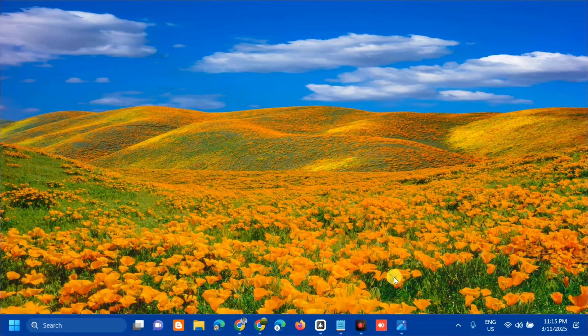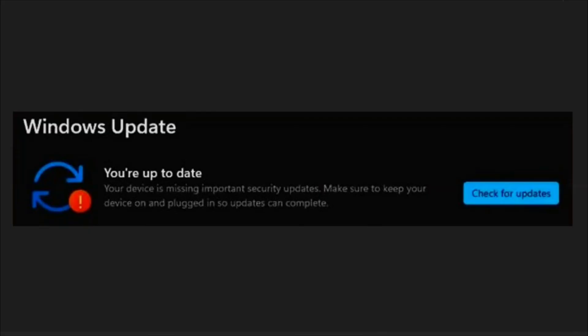Hello everyone and welcome back to my channel. For today's quick tutorial I'm going to show you how to resolve 'Your device is missing important security updates' in Windows. This could be because an update got stuck halfway through downloading but not installed, leaving your system vulnerable, or a glitch in communication with the Microsoft update servers. I'll show you practical steps to resolve this issue.